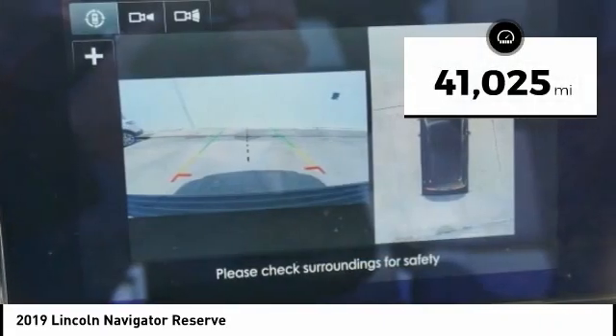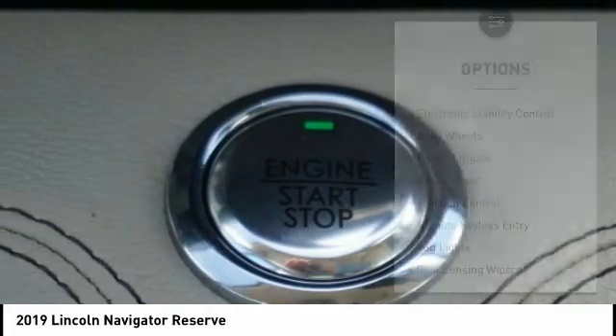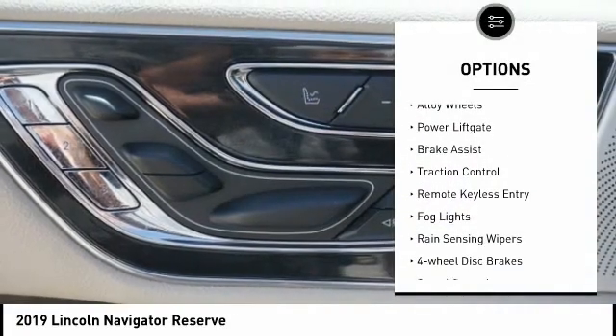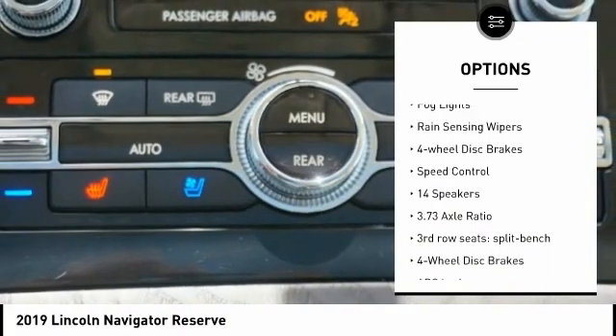This vehicle has less than 45,000 miles. Here are some of this vehicle's great options: electronic stability control, alloy wheels, power lift gate, brake assist, and traction control.